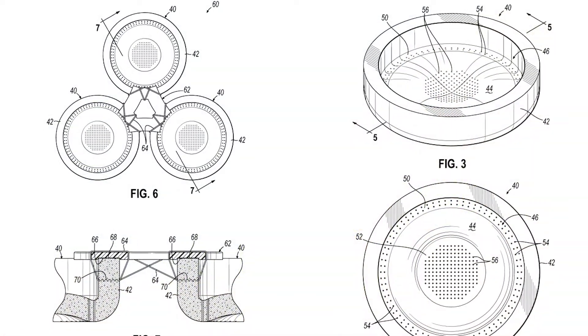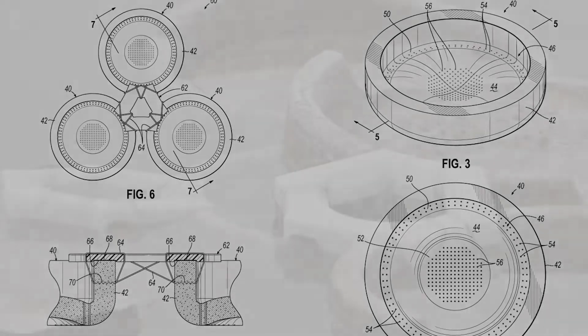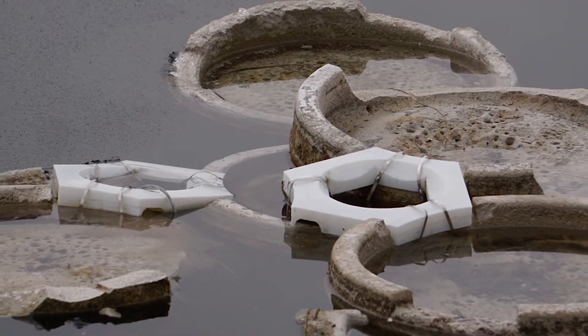We're in the final stage of securing a US patent for this technology. Chadwick has been incredibly important in making that happen. The lake gives us a real-world space where we can test early prototypes.